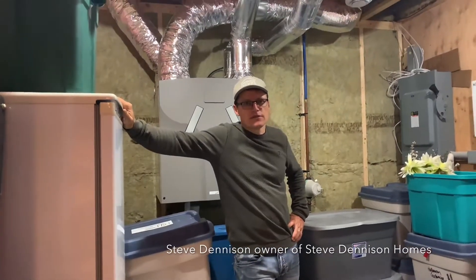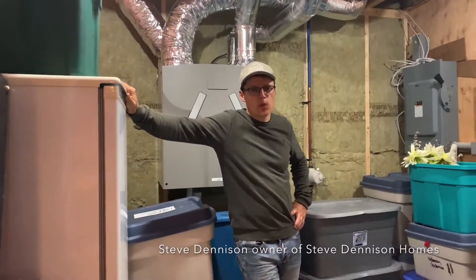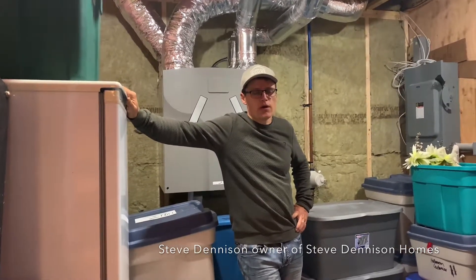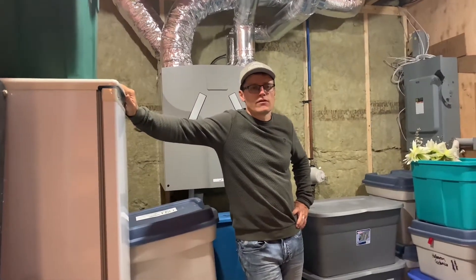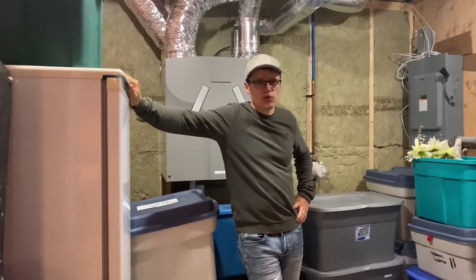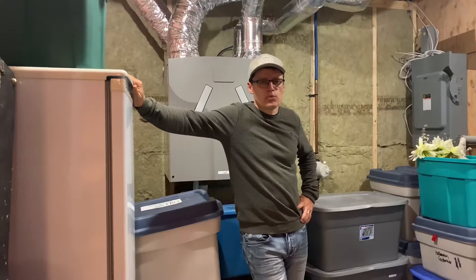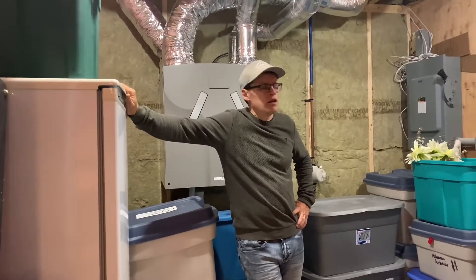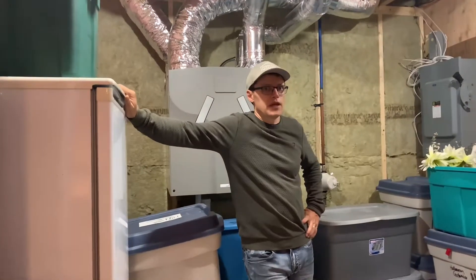Hi, my name is Steve Denison. I'm a builder and home renovator, and this is a series of videos we're doing about our house. My wife and I have four children, so this is our house after two years — the house that we built two years ago in Port Elgin, Ontario. And this is our mechanical room.